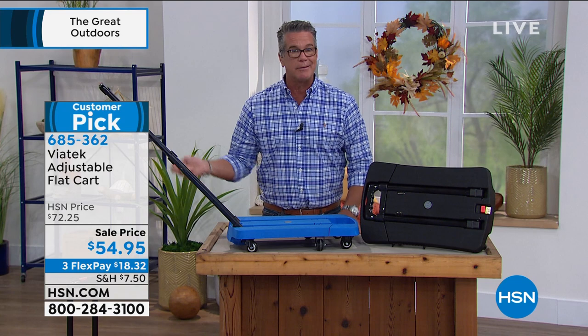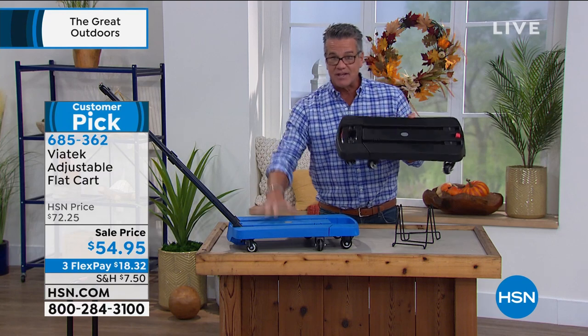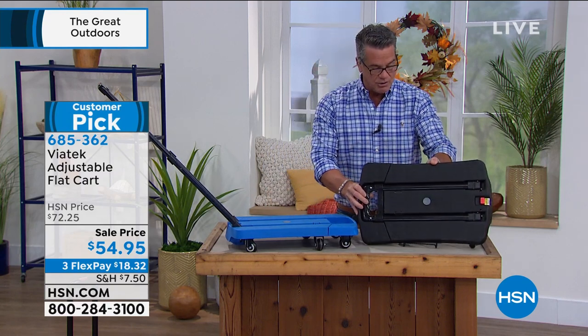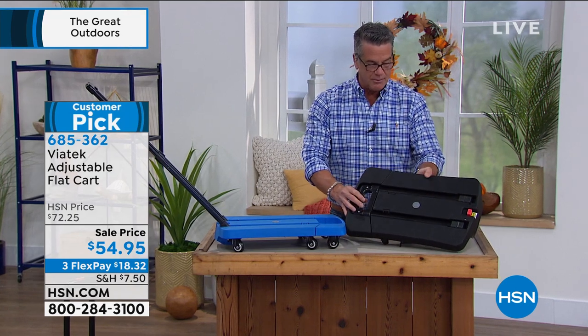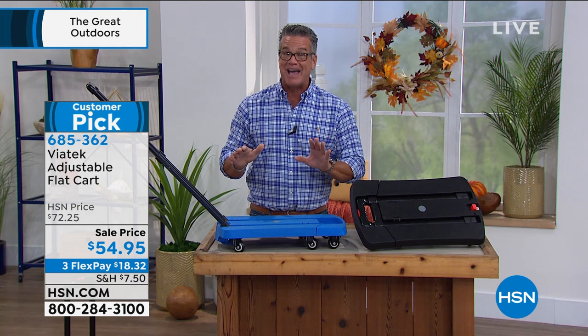There are only eight reviews but every single person said it was way more than they expected for the price. At $54 get it home — it'll go under the bed or in a closet because it compacts down. When you open it out of the package your thought is going to be 'wow, this is a lot more than I expected.' You're going to handle heavy loads — moving furniture, plants, boxes, packages. You might not use it every week, but when you have it you'll love it.